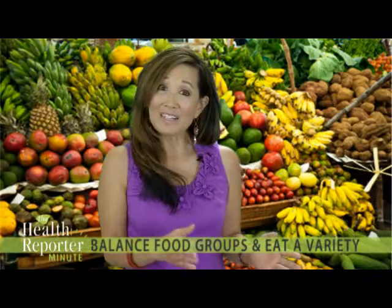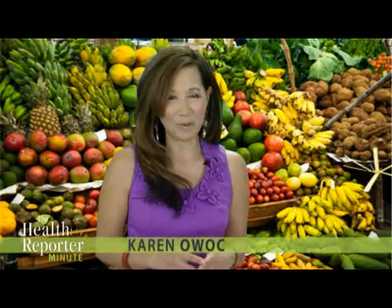So, balance your food groups, eat a variety of foods, with less of some and more of others. For the Health Reporter Minute, I'm Karen Owock — see you next time for more Quick Health Bites.